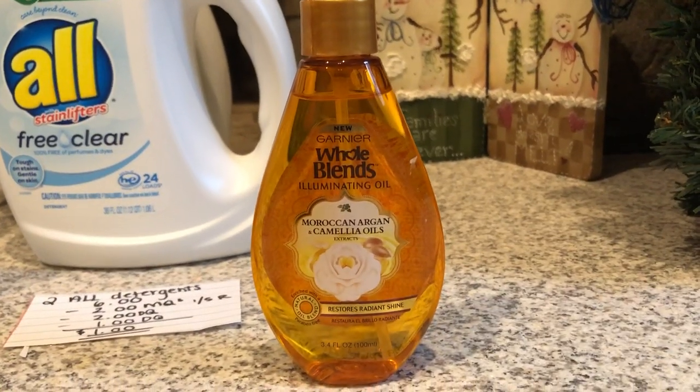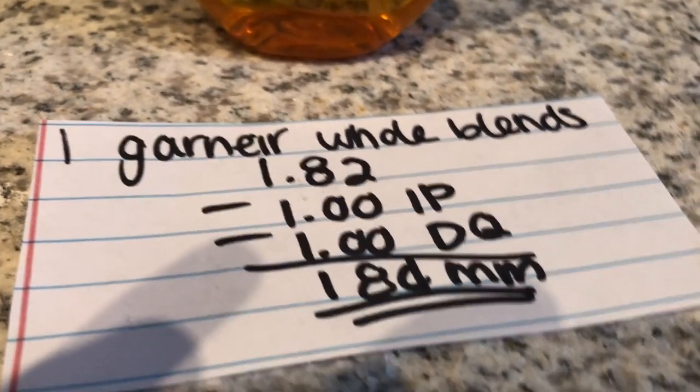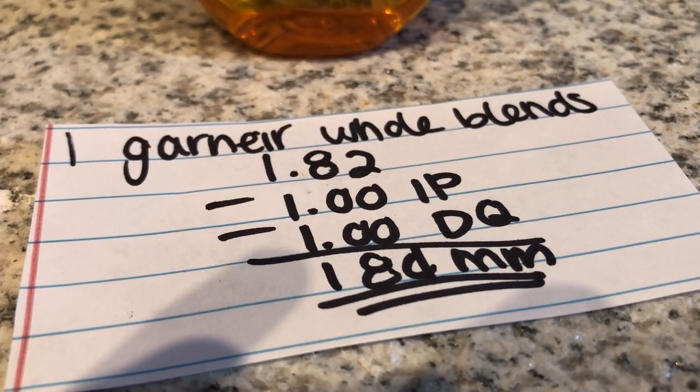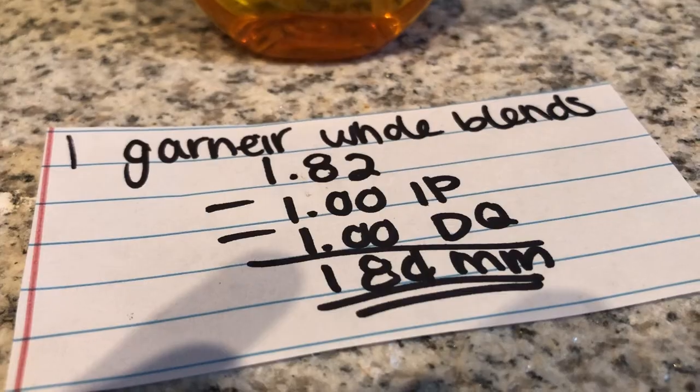The last and final deal is on the Garnier Hoblend styling product. They are $1.82. There's a $1 off one internet printable found on coupons.com and a $1 off one digital coupon. That makes it an 18 cent money maker.